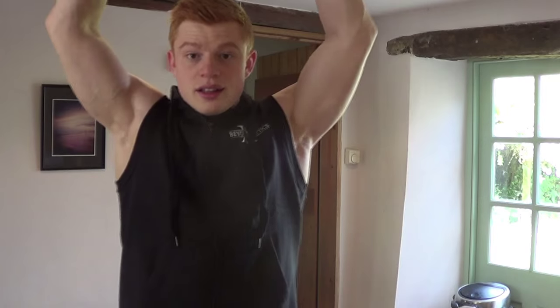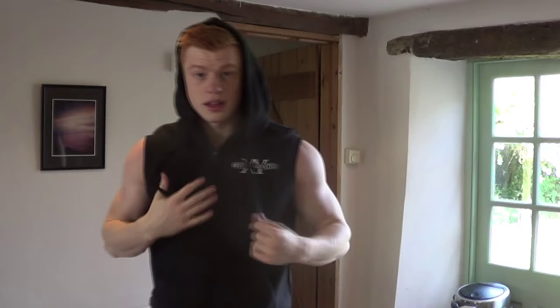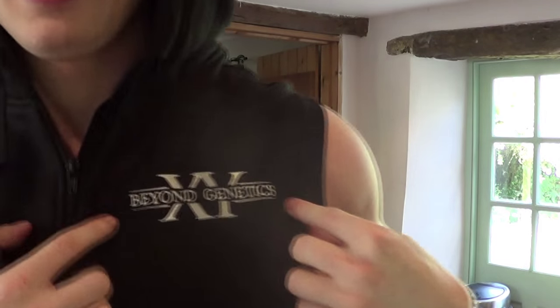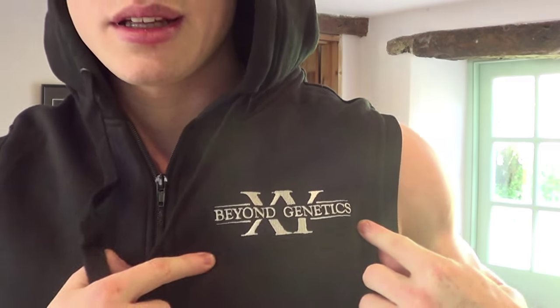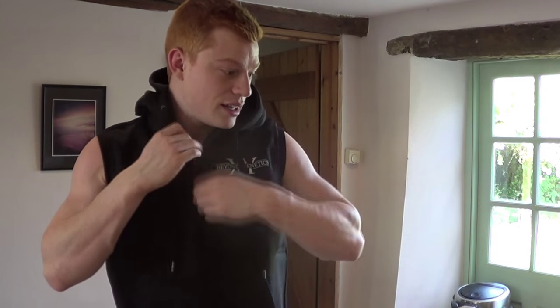But this — perfect. Hood. Little Beyond Genetics sign, bottom left hand corner, left breast pocket. Really nice. Great fit around the arms, it cuts off really nicely around the shoulders. As well as this, we've got a little snapback, guys.